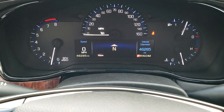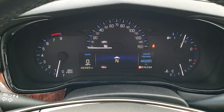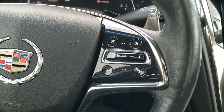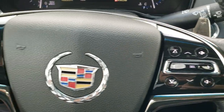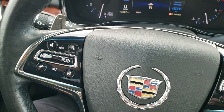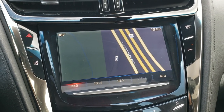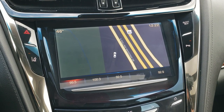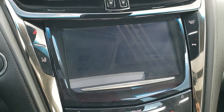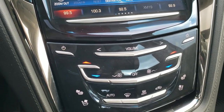This one has 46,285 miles. The instrument cluster is very nice and clean. It comes with a heated leather-wrapped steering wheel — audio controls on the right, cruise controls, heated steering wheel, and forward collision warning controls on the left. It comes with the Cadillac User Experience radio, factory navigation, lane departure warning, and backup camera. AM, FM, and Sirius XM radio capabilities.